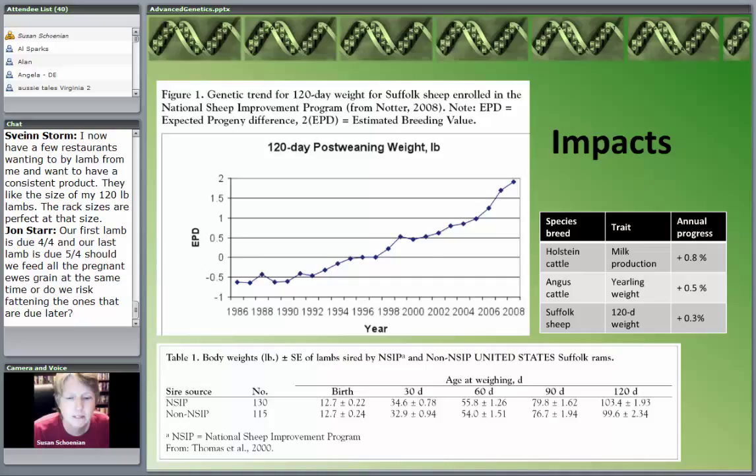Remember, EPDs are two times the estimated breeding value. The table at the bottom gives an example — a study done about 13 years ago comparing Suffolk rams in the National Sheep Improvement Program to those that were not. At 120 days of age, there was basically a 4-pound difference in those lambs. If prices are $1.50 a pound and you've got an extra 4 pounds, that's $6. With a flock of 100, you start doing the math — it starts to put dollars in your pocket.